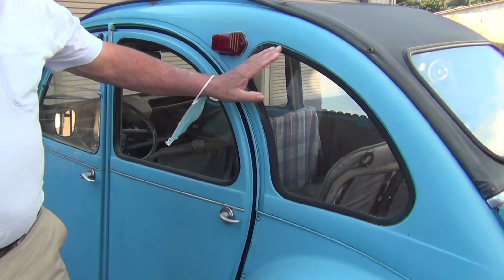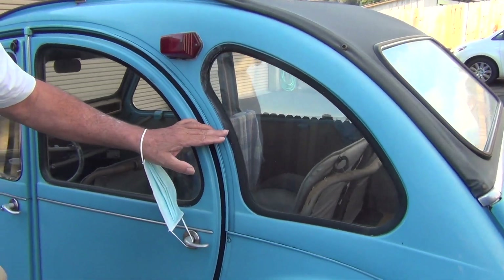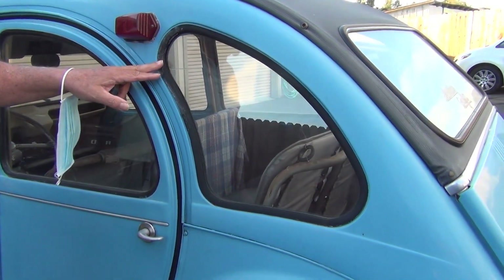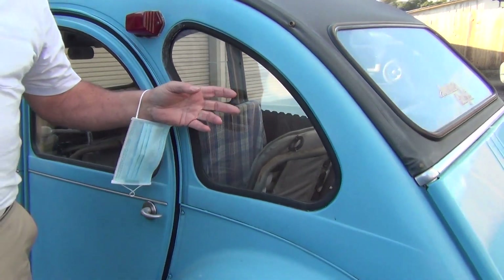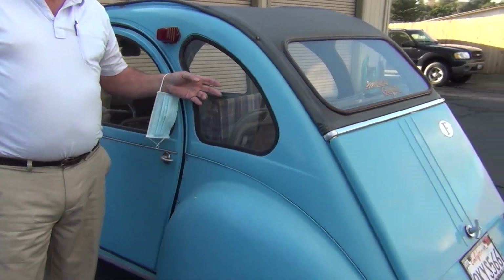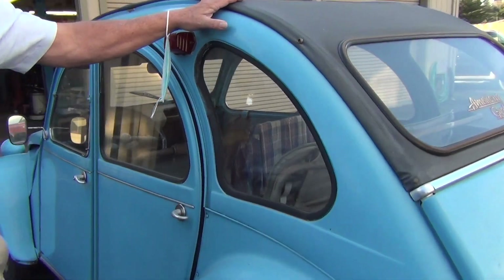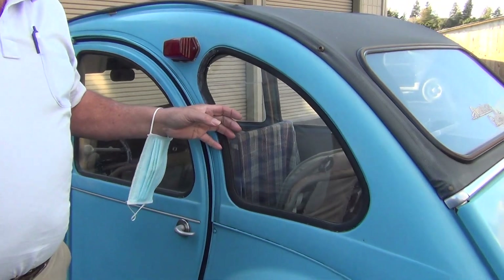However, this window does not belong on a 1962 model — the 2CV would not have had this window in 1962. People on the internet pick it apart and say the vehicle's too new, and it is too new, but this is the only one George Lucas could find. He found it at Shamrock Motors in Mill Valley, where it was being serviced. The manager knew Lucas had to have a 2CV, so he approached the schoolteacher and asked if she'd be willing to rent it — she said of course. That's how the connection was made.